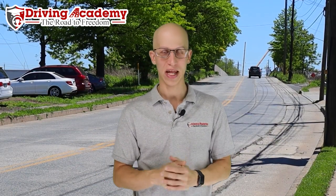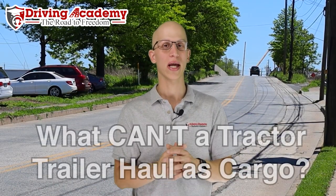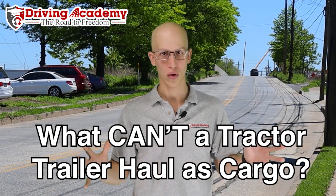Hello everyone, it's Jonathan here, founder of Driving Academy, and in today's video we're going to be talking about what can a tractor trailer never haul.